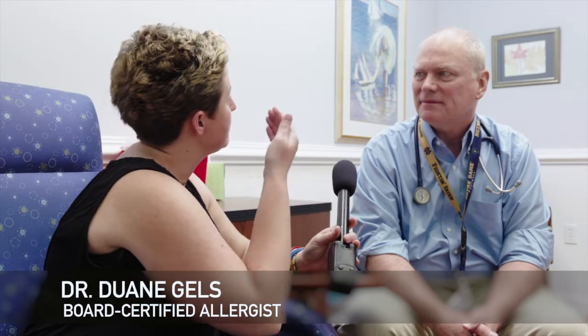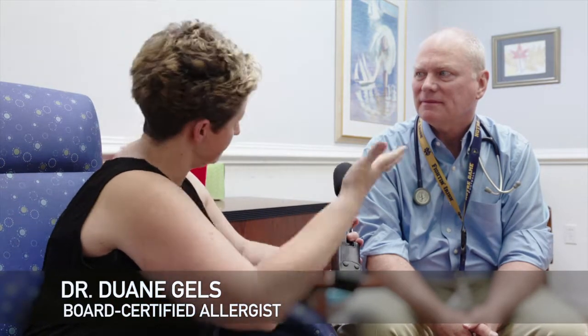So we're here with Dr. Gales. Hello, Dr. Gales. Hello, Mandy. How are you? Good. Tis the season. Absolutely. So I'm here to get allergy tested, but tell us a little bit about what's going to happen with allergy testing.